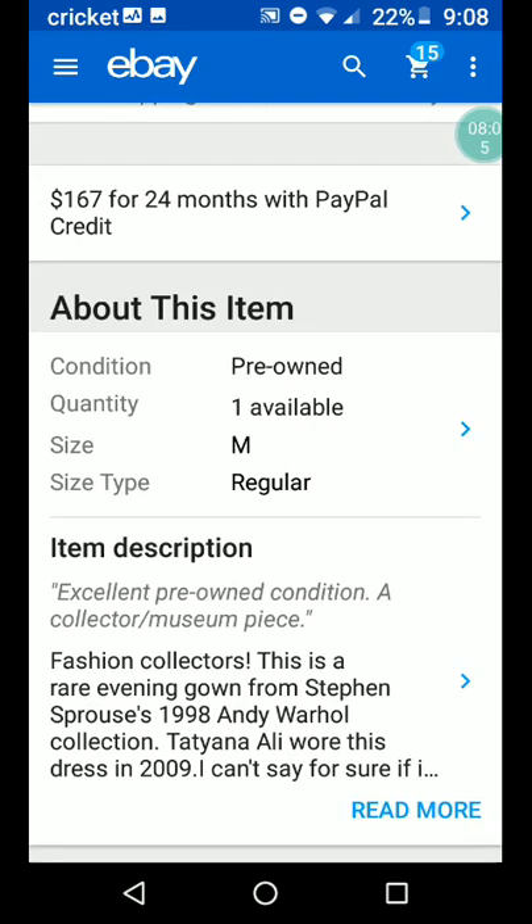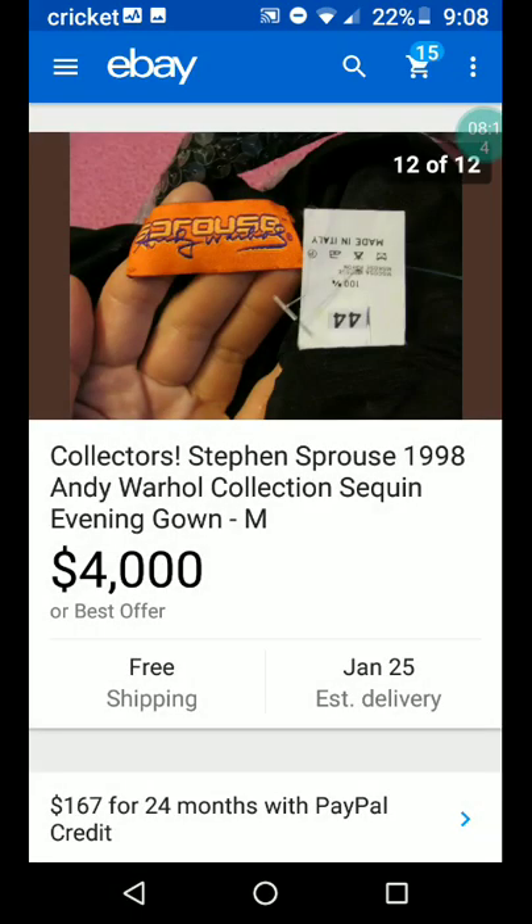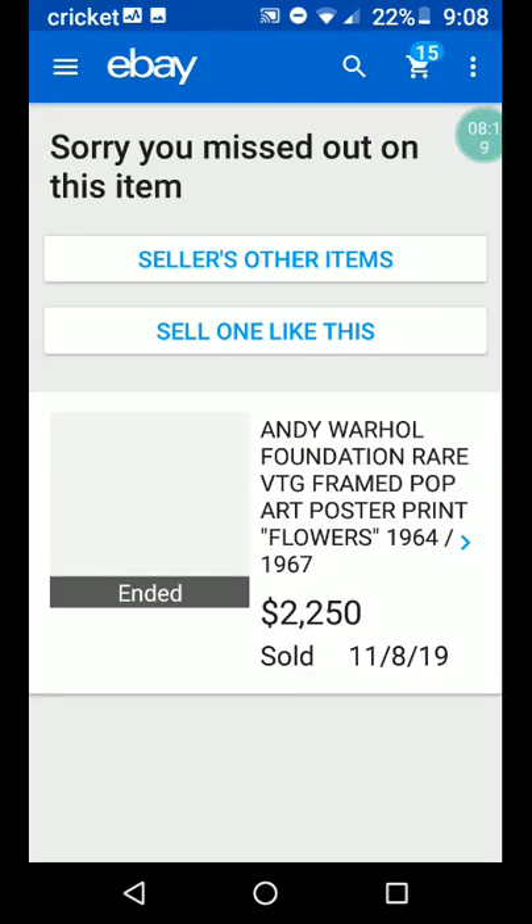It has a tag — made in Italy. I thought it was a sales tag. So let's see what else we have.